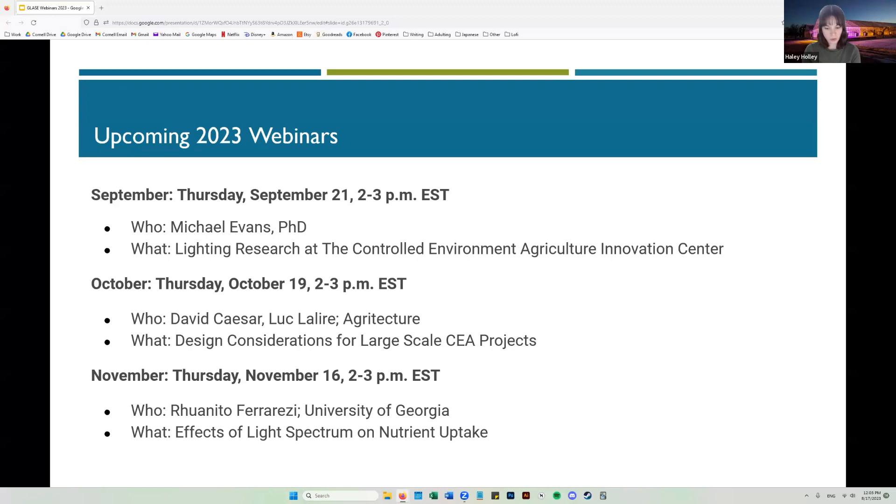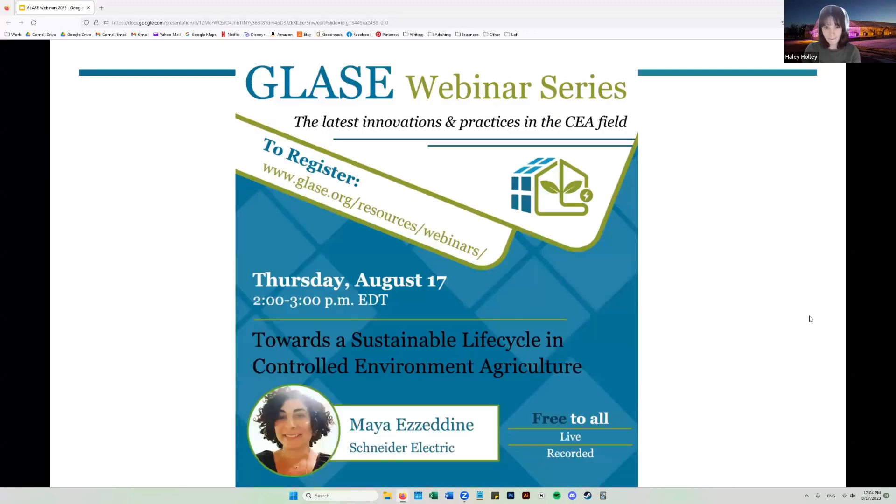I also want to highlight the webinars we have coming up for the rest of this year's series. In September, Michael Evans will talk about lighting research at the Controlled Environment Agriculture Innovation Center. In October, David Cesar and Lucia Lear from Agritexture will discuss design considerations for large-scale CEA projects. In November, Ronito Ferrarezi from University of Georgia will talk about effects of light spectrum on nutrient uptake. Today, we'll be hearing from Maya Ezzedine, sustainability leader at Schneider Electric, about creating a sustainable life cycle in controlled environment agriculture.